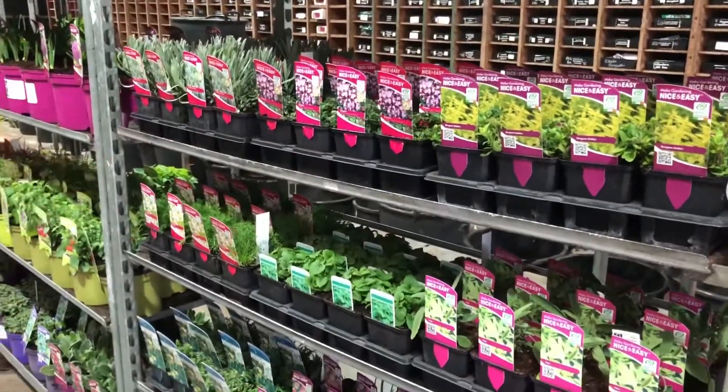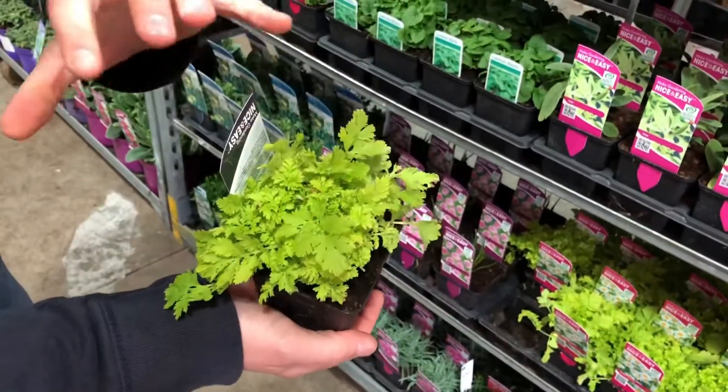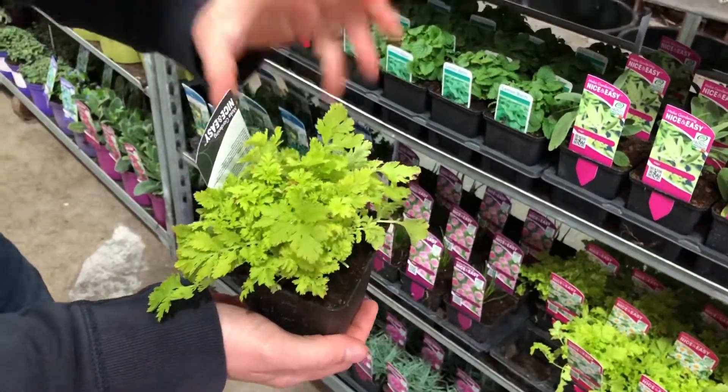Oregano, sages, lemon balms — the usual varieties — and stuff like Golden Feverfew as well, something slightly different for contrast of green. So very, very good quality plants at the moment.